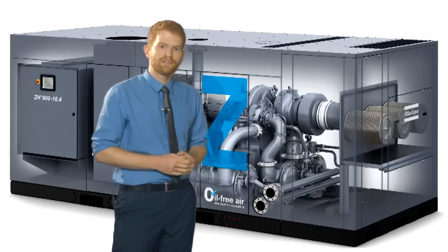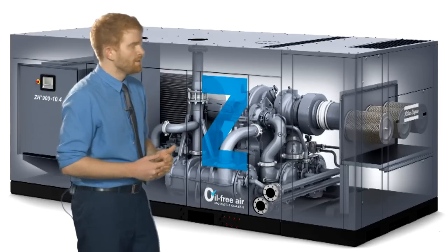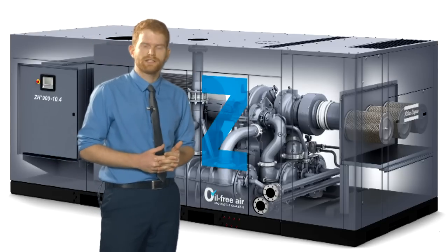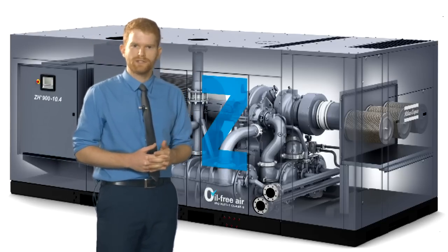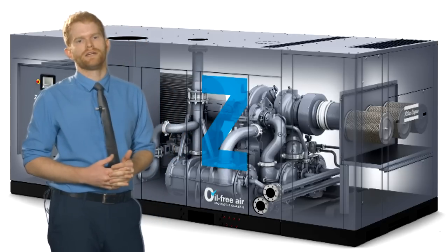These two together should give you increased flexibility with your offers and provide our customers with more options. The range fully covers the previous ZH 10,000-ZH 15,000 range, with several pressure variants and capacities from 3,000 to 17,000 m³ an hour.